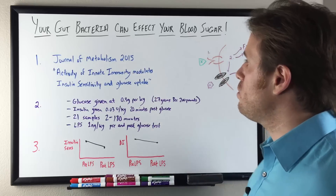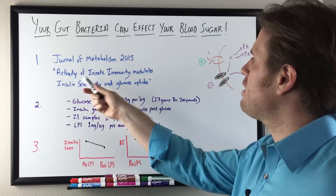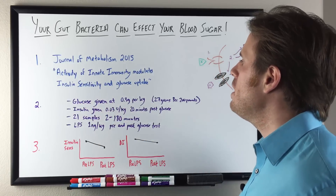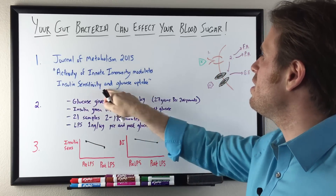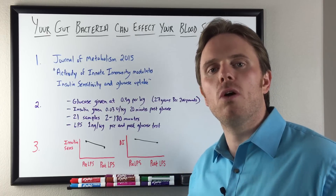So let's dig in and go over this study that just came out recently on gut bacteria and how it can actually have a negative effect and cause insulin resistance. There was a study by the Journal of Metabolism in 2015. The abbreviated title was about the activity of the innate immune system and how it modulates insulin sensitivity and how your body uptakes and utilizes glucose for energy.